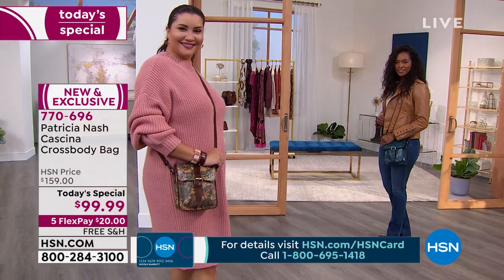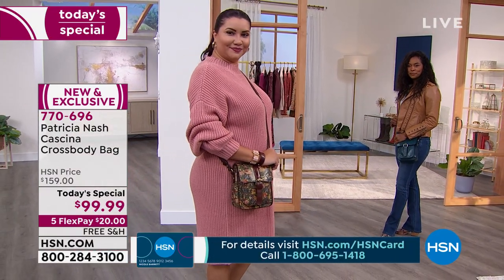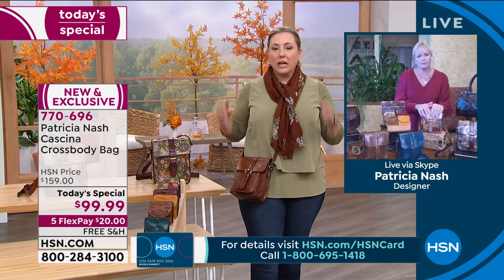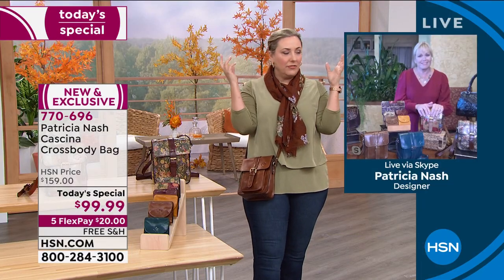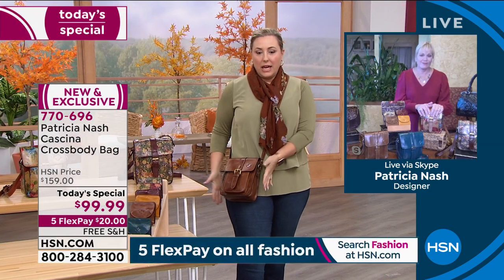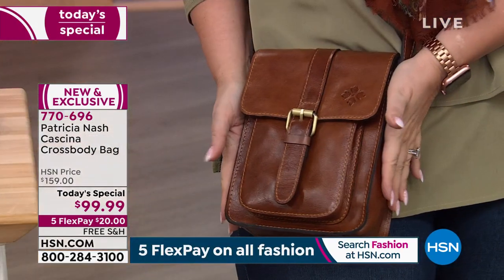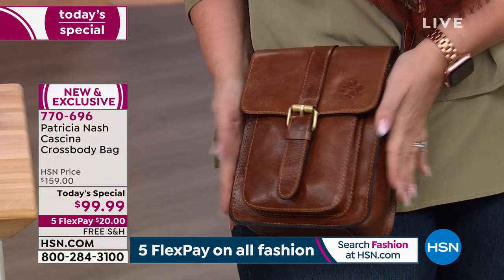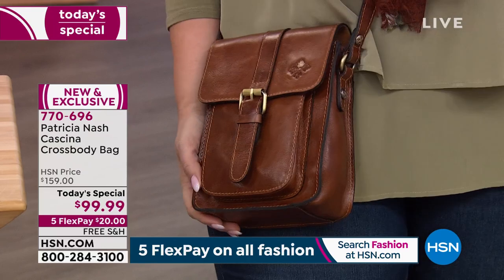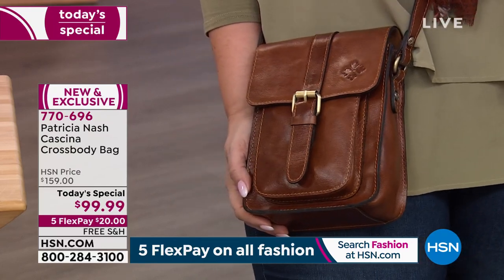It's going to be your go-to for all your adventures, your time with your family, that great outing, or just making your chores every day when you're going to the grocery store or the doctor's office. You're going to think back and wonder: what did I pay for this? 20 bucks, free shipping and handling, and you've got five flex pay. So it's $99.99 — you will think this is the best investment bag. We're so busy on the phone lines.